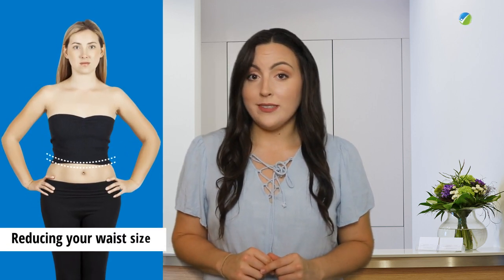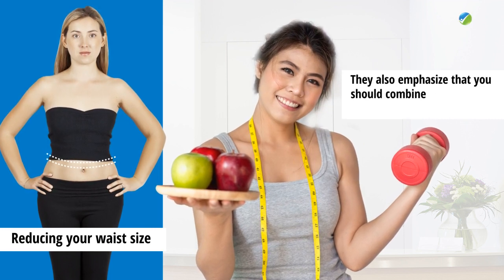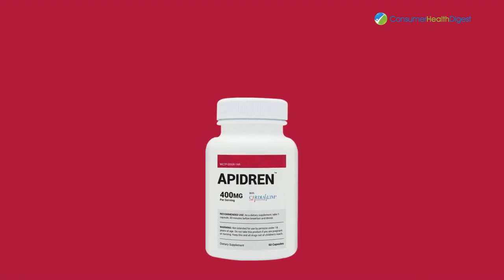Apodrine comes in capsules and is ingested orally. It aims to utilize its ingredients to deliver the promises that are mentioned. According to the manufacturer, the benefits may also include reducing your waist size. However, they also emphasize that you should combine Apodrine with proper nutrition and exercise.